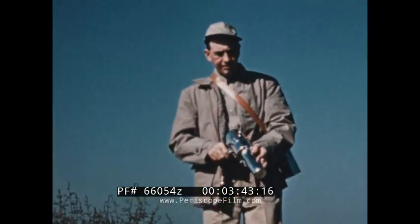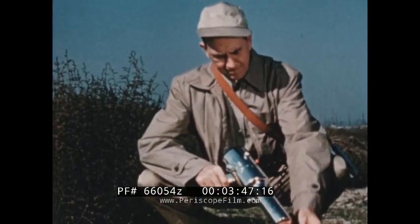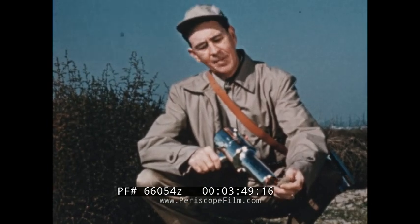Blanton Burford of Dallas, Texas, another amateur prospector, made four million dollars in one year on the sale of some of his claims.